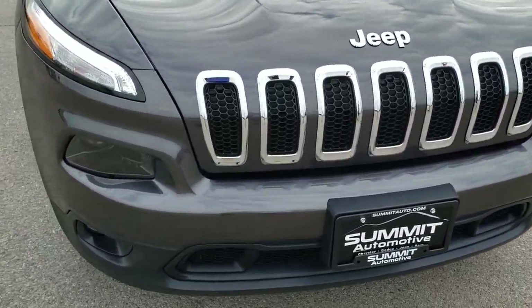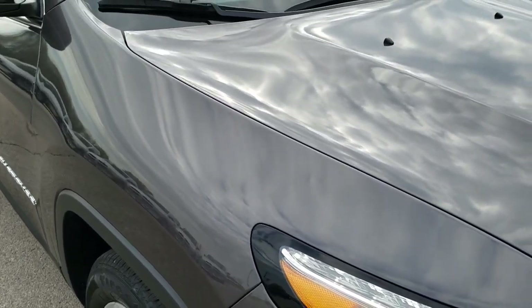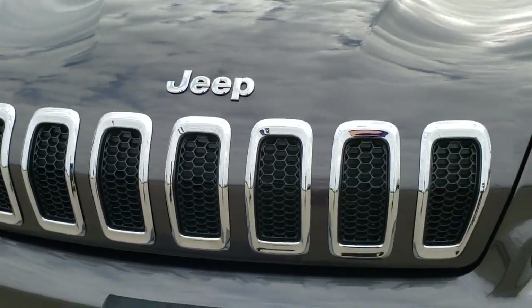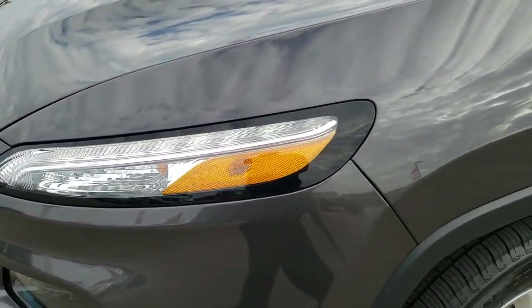Today we are checking out this super clean 2018 Jeep Cherokee Latitude Plus. This vehicle has the 2.4 liter multi-air motor which pumps out 184 horsepower. Granite Crystal is the color.